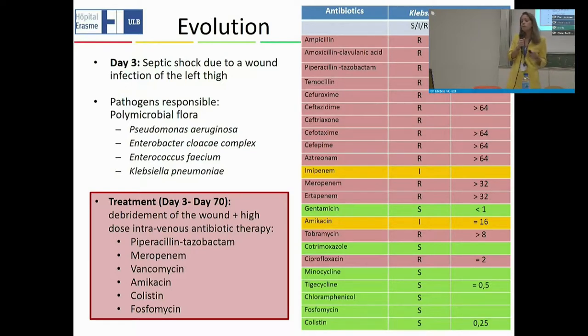Dealing with this very severe infection, we decided to give very high-dose regimens — a cocktail including piperacillin-tazobactam, meropenem, vancomycin, amikacin, colistin, and fosfomycin — all monitored with therapeutic drug monitoring, sometimes at three to four times the standard dosage. We were not only treating a soft tissue infection but also bone, which is very difficult because antibiotics must penetrate bone, and that can be quite complicated.